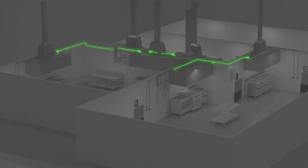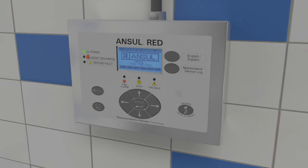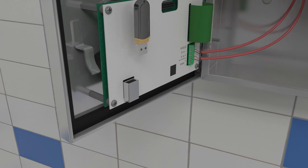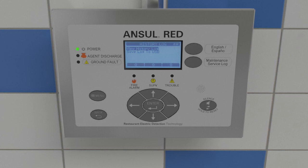The display unit confirms the system is ready to operate. The system is constantly supervised to ensure that it's functioning properly at all times, 24/7. With the ability to access over 4,000 events in the history log with real-time date stamps, the Ansel RED display helps customers stay up to date on maintenance schedules.